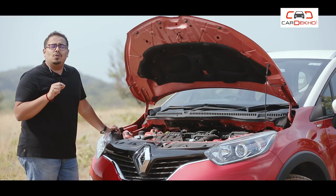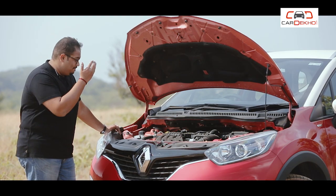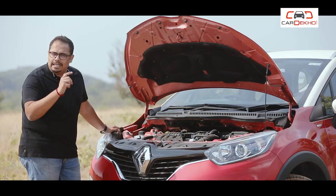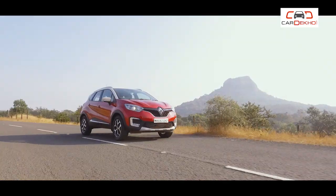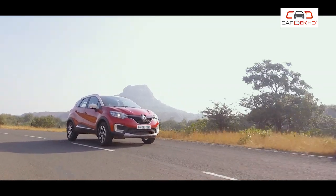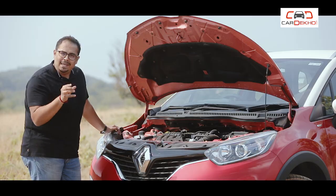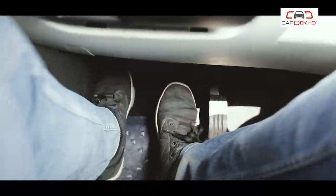The first reason to buy the Captur Petrol is the petrol engine. If you compare this engine to the diesel engine, you will immediately know that this engine is more smooth and refined, and it is easy to drive.